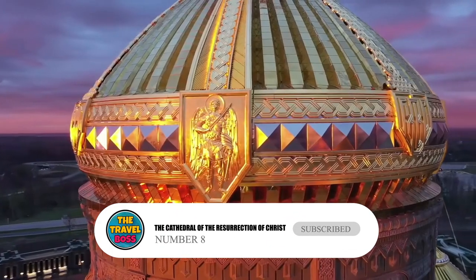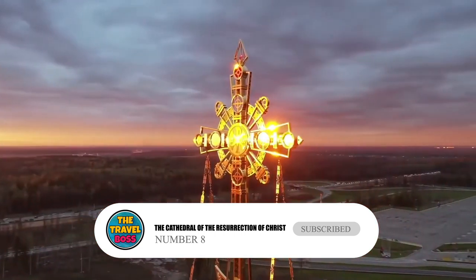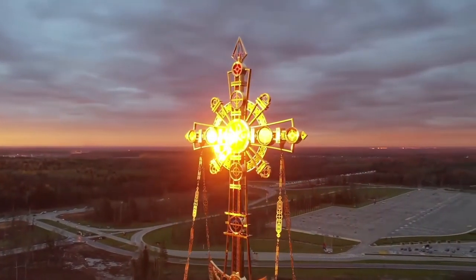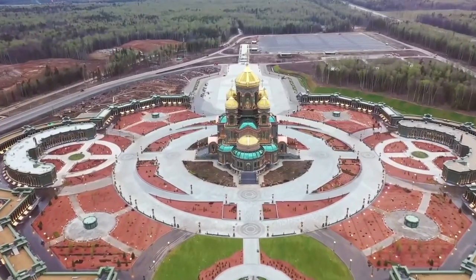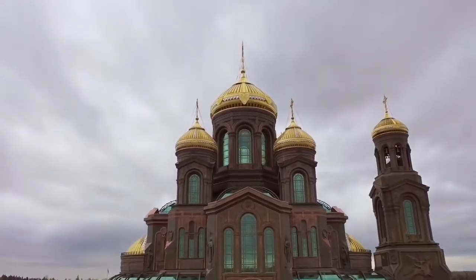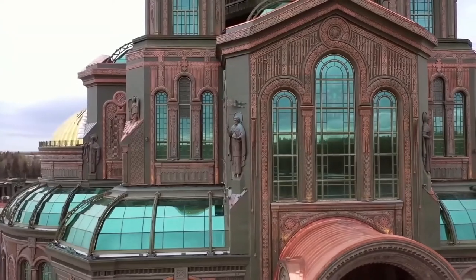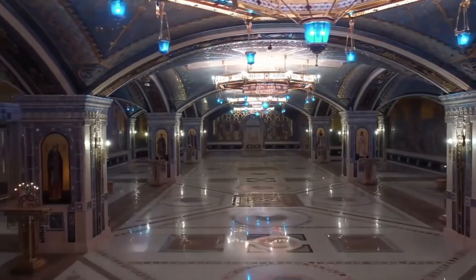Number 8: The Cathedral of the Resurrection of Christ. It took about 20 years to build the Cathedral of the Resurrection of Christ, which is a Serbian Orthodox Church. It stands out and is different inside and out. The towers and upper floors are made of intricately carved marble, but the ground floor is more like an old city wall made of stones.